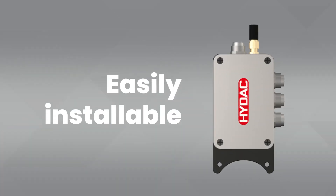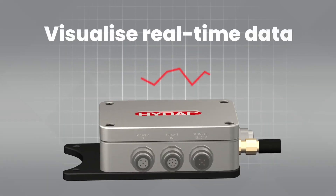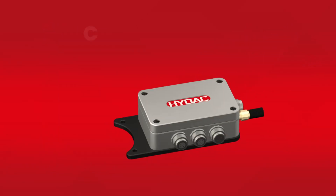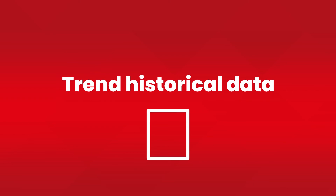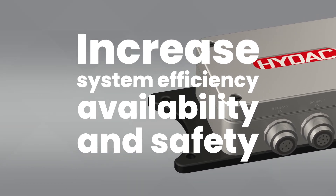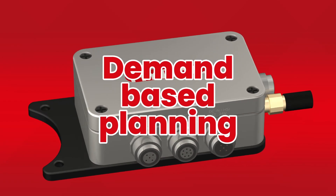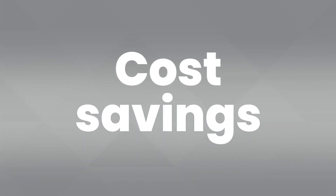The easily installable HIDAC CSI-C11 allows you to: visualize real-time data; receive diagnostics straight to mobile devices; have compatibility with your existing SCADA network; trend historical data for further insight and analysis; increase system efficiency, availability and safety to avoid system downtime; have demand-based planning of maintenance intervals through early detection of defects and imminent damage; and achieve cost savings in the course of lifecycle management, and much more.